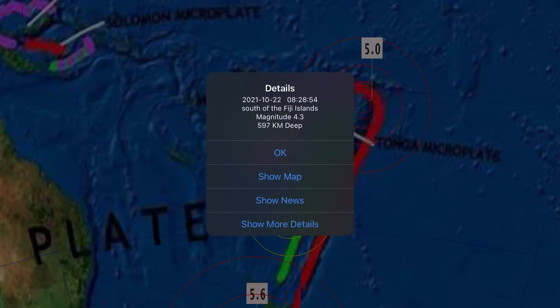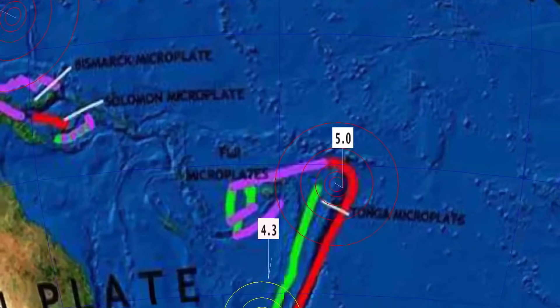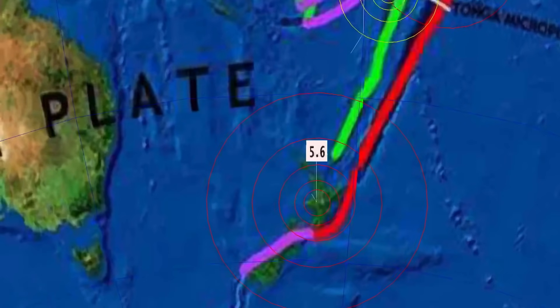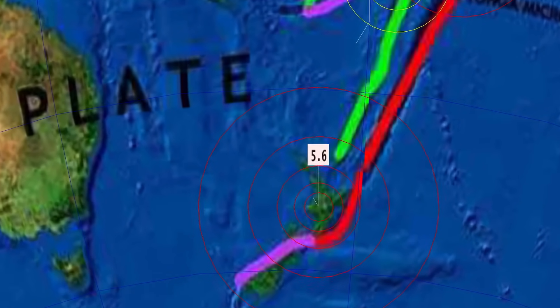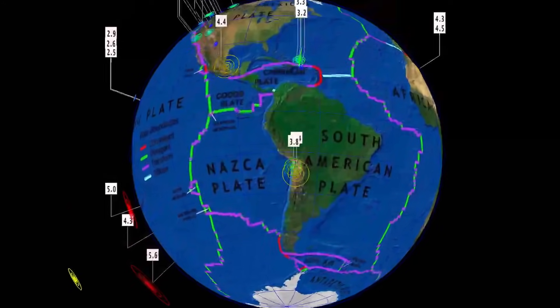A sizable 4.3 earthquake — deepest earthquake of the day at 597 kilometer depth — in the Fiji region. Just north of that, a 5.0 in Haʻapai at 71 kilometer depth. And a pretty sizable earthquake recorded down here yesterday in New Zealand — a 5.6, which is the largest of the last 24 hours.